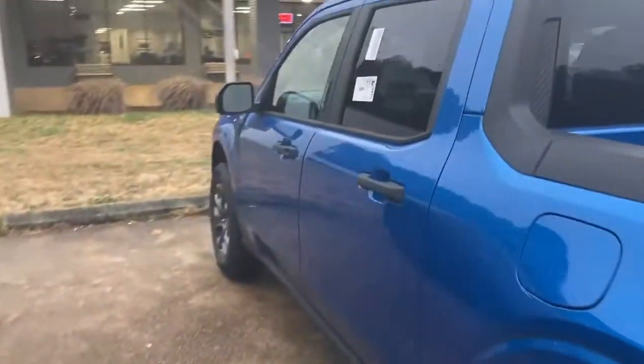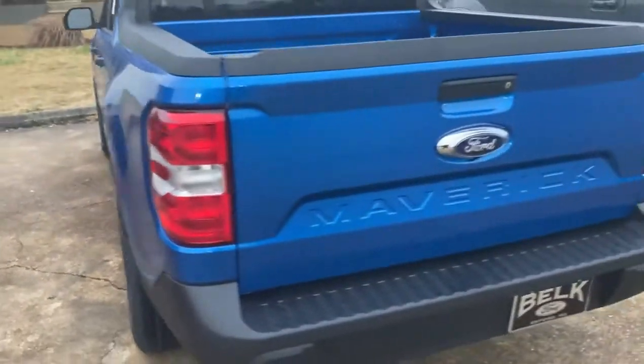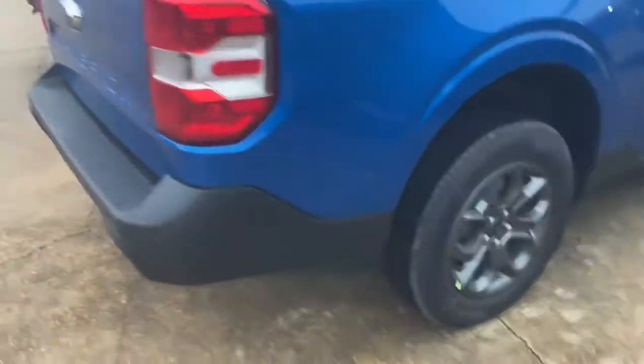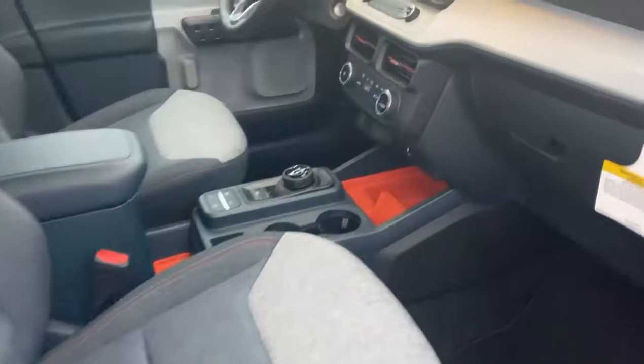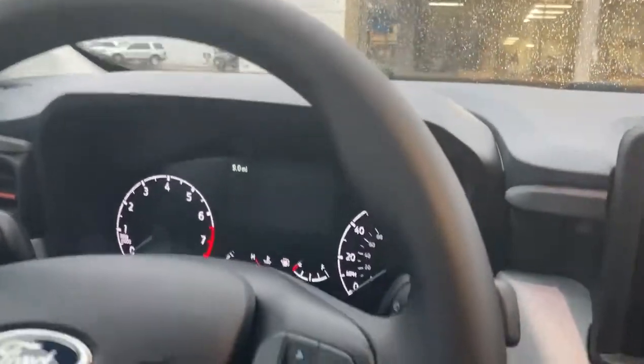Now check out this Maverick — it's Velocity Blue. It's an EcoBoost motor, so you have much more power and you also have a higher tow capacity. With your 17-inch painted aluminum wheel. This thing's got great room in it as well. As you can see you've got your eight-inch display screen up top and you've got your three-and-a-half-inch display screen in your gauge cluster.